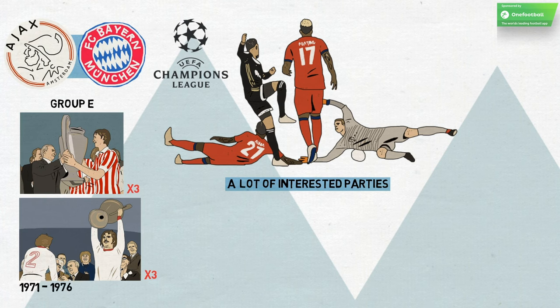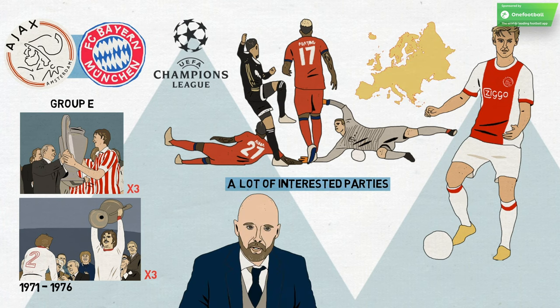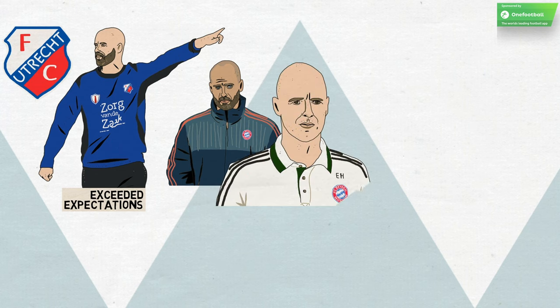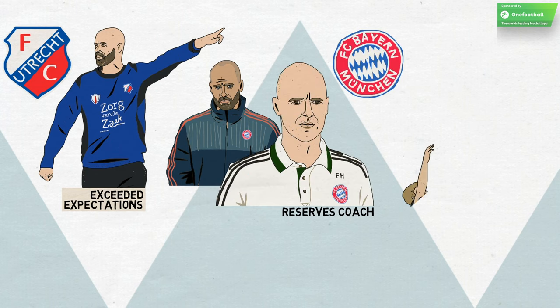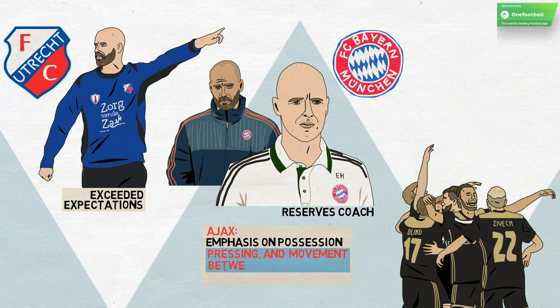Ajax boasts one of the most exciting young teams in Europe and, under coach Erik Ten Hag, who took over just under a year ago, one of the most exciting coaches. Ten Hag exceeded expectations at FC Utrecht, but it's perhaps his time working with Pep Guardiola as Bayern's reserves coach that has most shaped him. Ajax play with an emphasis on possession, pressing and movement between the lines that certainly show the Guardiola imprint.